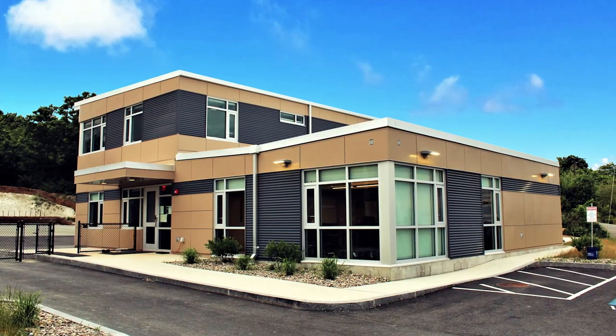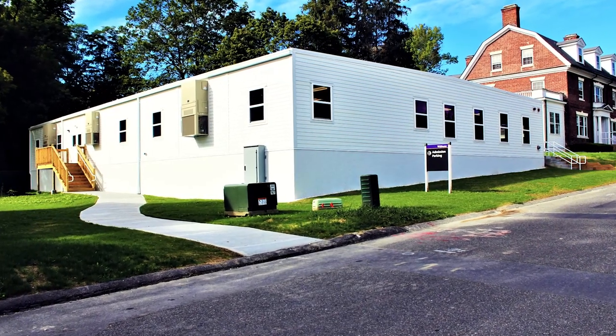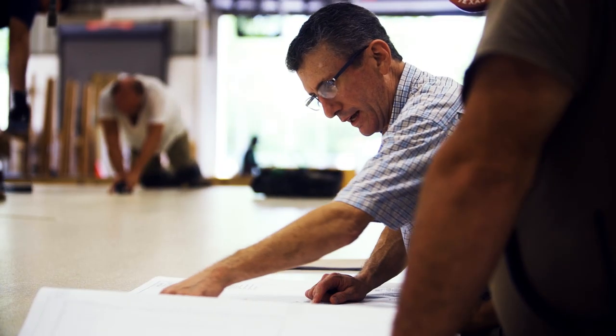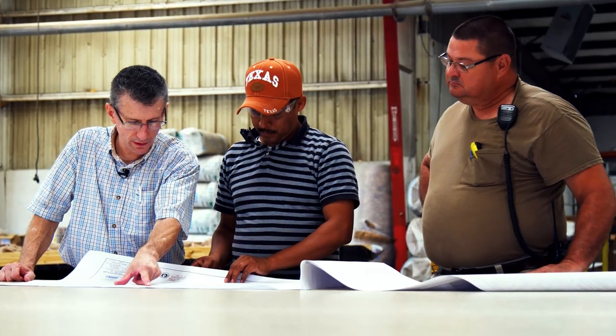Vanguard Modular is dedicated to helping people discover how to get quality, cost-effective temporary or permanent space built quickly to maximize performance and efficiency. We leverage a team of industry experts with unmatched expertise and a commitment to bringing engineering, project management excellence, workmanship quality, and attractive aesthetics to deliver unparalleled results.